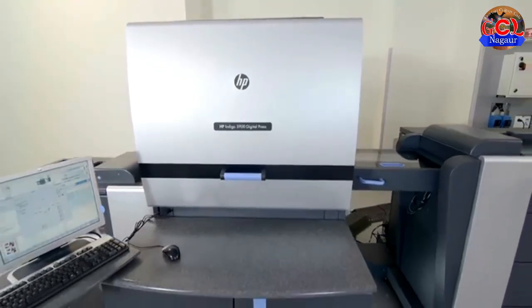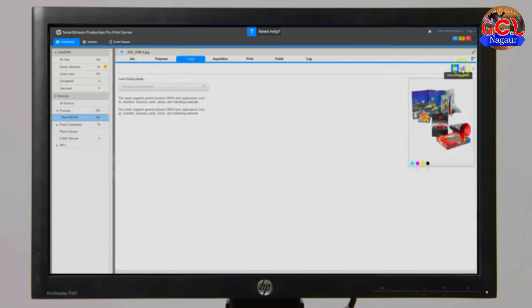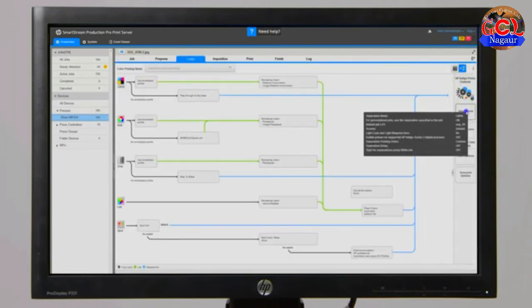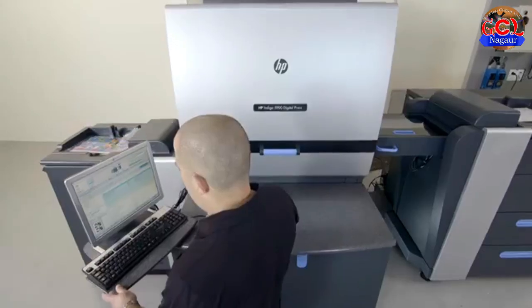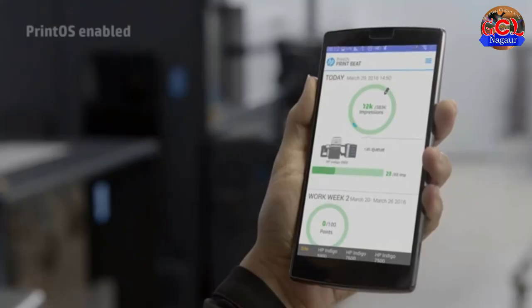For the first time in the Indigo 5000 series, the Indigo 5900 is equipped with the HP SmartStream Production Pro, a top of the line digital front end. The HP Indigo 5900 is now cloud connected via HP Print OS.